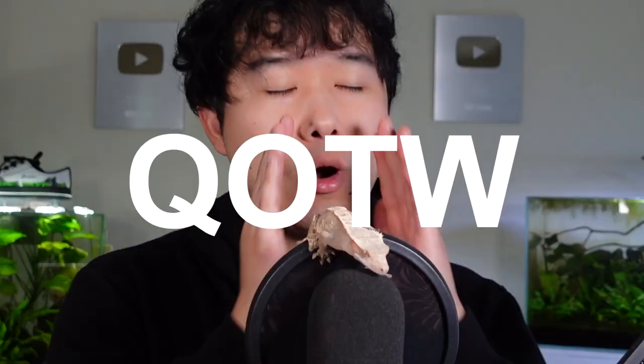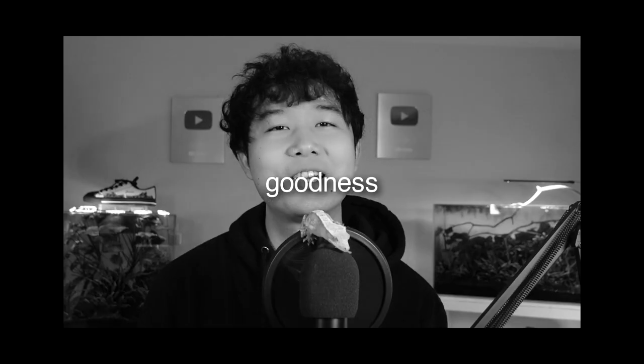Hey guys, welcome back to the end of the episode. Thank you for your support — thank you for staying all the way through and pushing that algorithm. I hope you enjoyed this episode. The question of the week is: what is your favorite drink? I know your fish's favorite drink — water. Just not that water. If you enjoyed this episode, smash that like button and subscribe. I'll see you guys in the next one. Don't forget to get your hands wet.